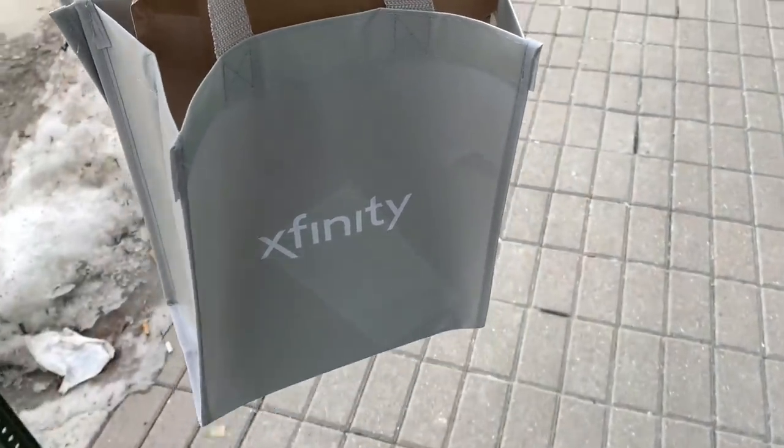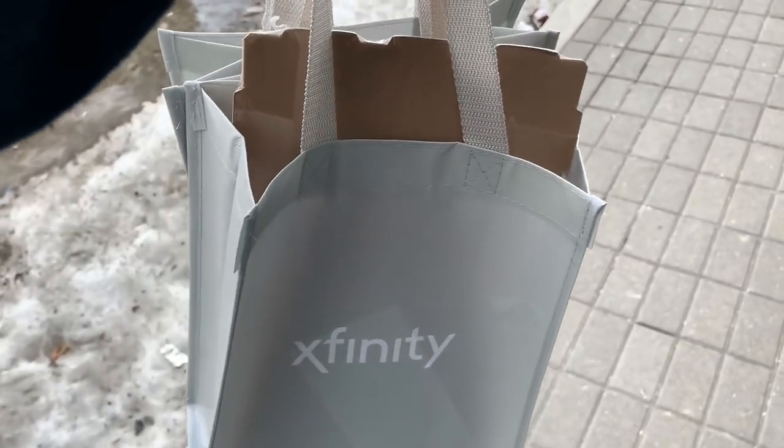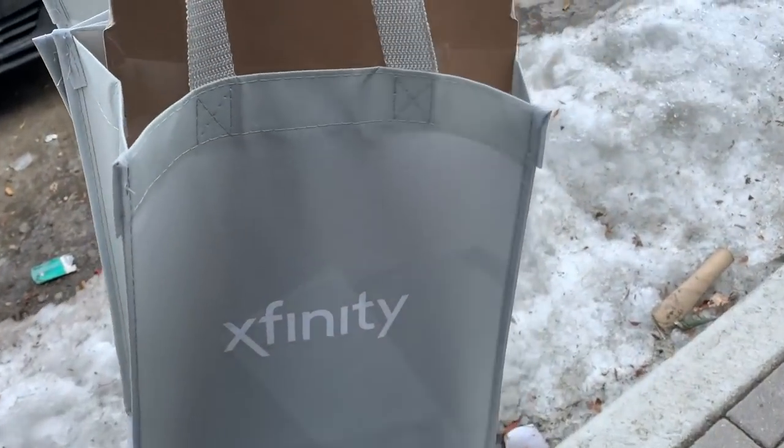Today starting off with getting Xfinity set up so we have internet. I actually have a couple work reports even though I'm supposed to be off, and we need our Alexa machines to work.